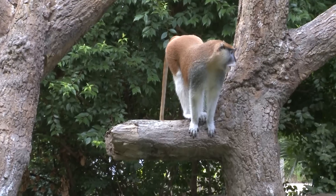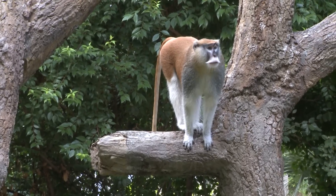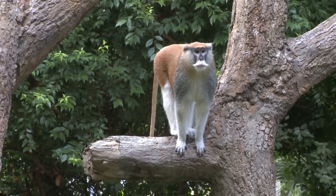They're the fastest, running up to 34 miles per hour. The reason they're so fast is because they do live on the savannah — they need to be able to get away from predators.